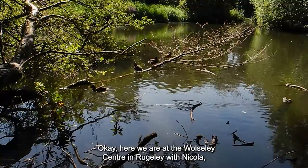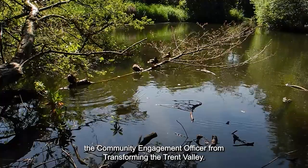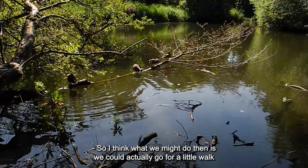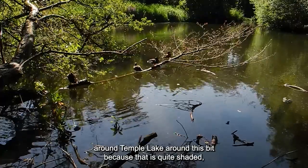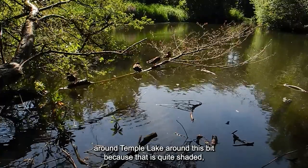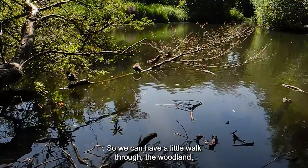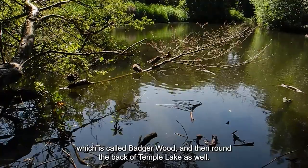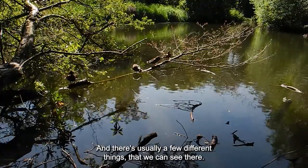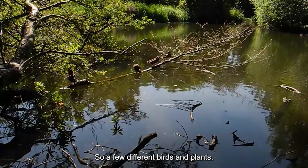Here we are at the Wolsey Centre in Rugeley with Nicola, the Community Engagement Officer from Transforming the Trent Valley. We might go for a little walk around Temple Lake, around this bit, because it's quite shaded, which will be nice in this heat. We can have a little walk through the woodland, called Badgerwood, and then around the back of Temple Lake, where there are usually a few different birds and plants to see.